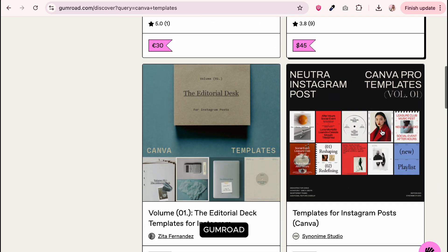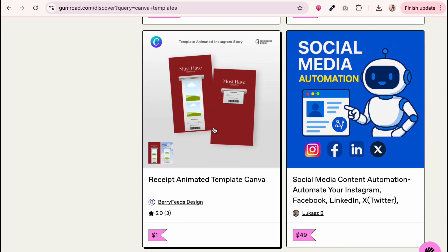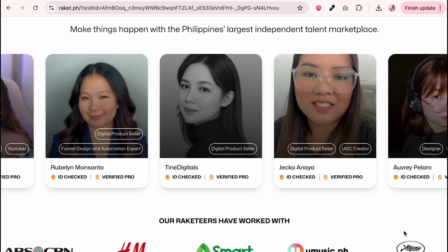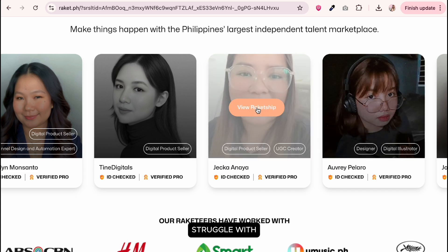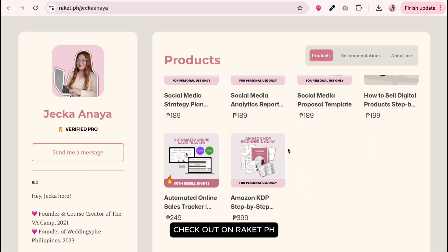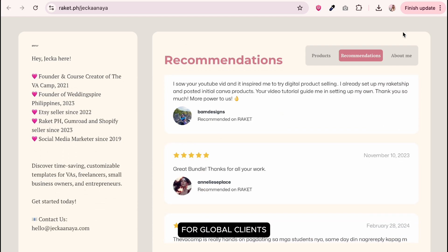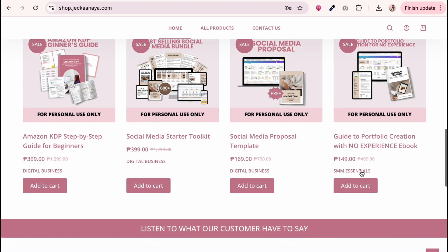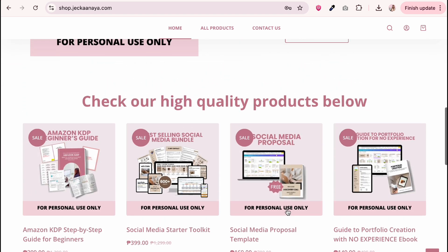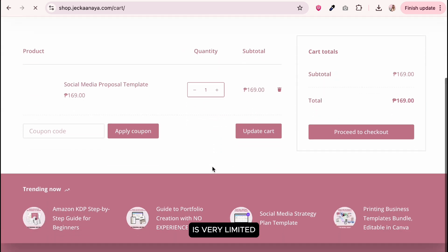Another option is Gumroad. Unlike Etsy, Gumroad doesn't have its own audience, so you need to promote your products on social media. Similar to Gumroad, we have RocketPH here in the Philippines for local clients, although some international buyers struggle with checkout on RocketPH — that's why I also list products on Gumroad, which is better for global clients. I also sell through WooCommerce and Shopify where I built my own websites. Shopify is more expensive than WooCommerce, but both offer full customization.